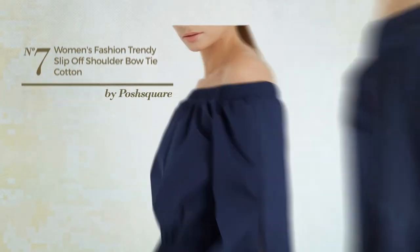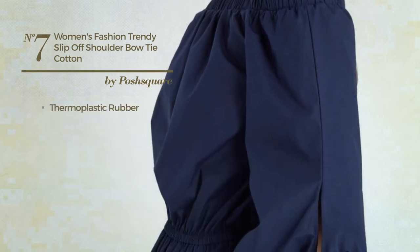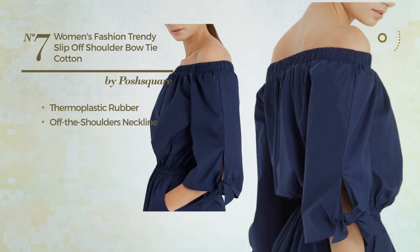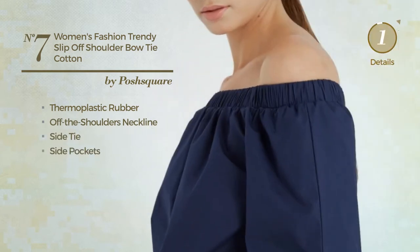Number 7: Featuring a trendy style, crafted from elastic thermoplastic rubber. This romper includes off-the-shoulders neckline, side tie and side pockets. Available only in this color.